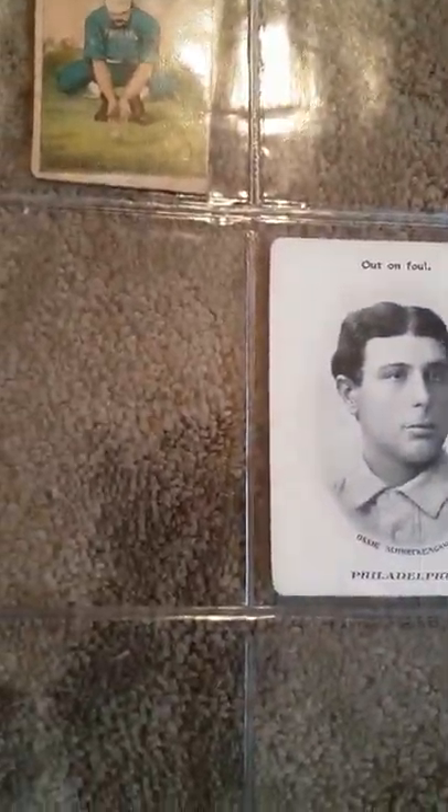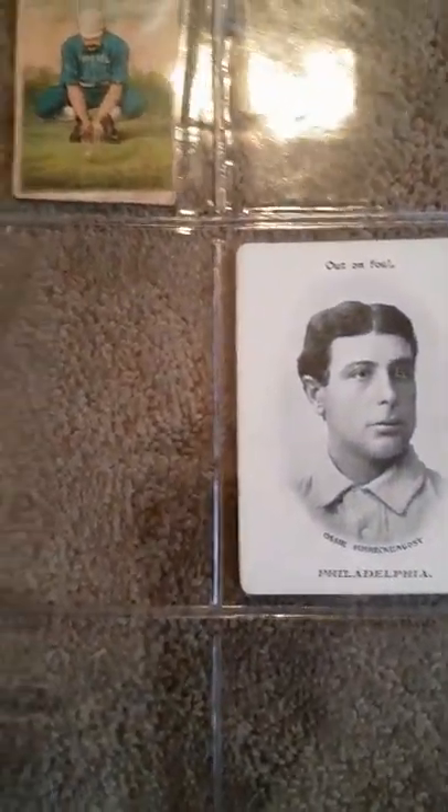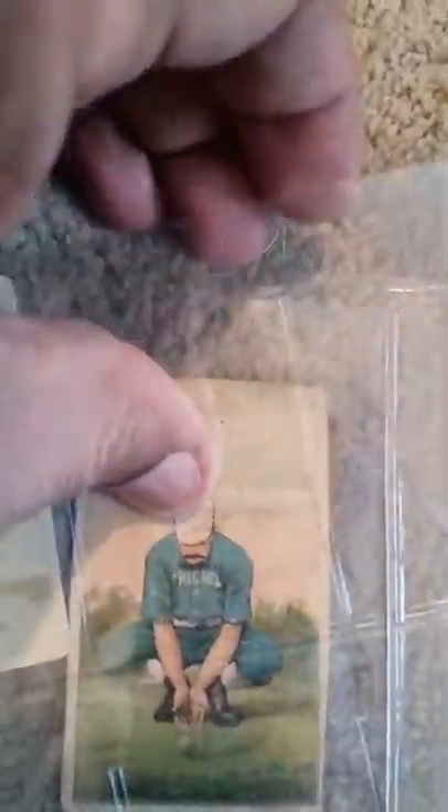As you can see here, this is an Old Judge card — 1887. It's very good to just have a few of them. The others are encased, or the old coin-turned slab, where that whole thing of grading started.